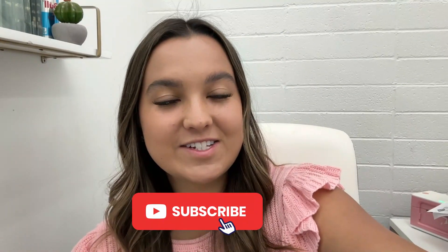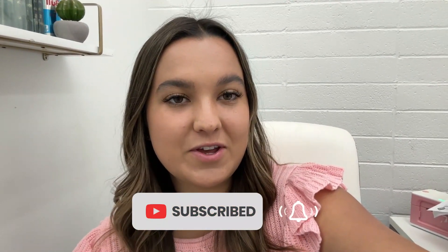Thank you guys so much for watching this fun little video about Studio West. If you have any questions, feel free to reach out to me or through their Instagram page — they're super friendly and helpful. I'll see you in the next video.